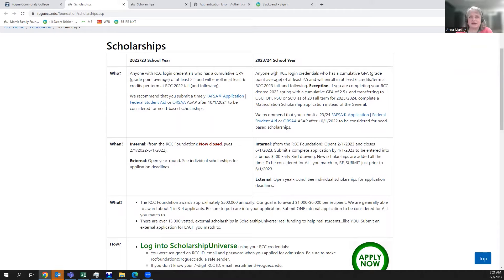If you have an RCC credential, you're able to log in and apply. You need a GPA of at least 2.5 — I'll cover later which GPA we're asking you to report. You also have to be returning to Rogue or coming to Rogue starting with fall term 23, which begins in September. Scholarships that you're awarded are dispersed to your RCC student account over fall, winter, and spring terms.